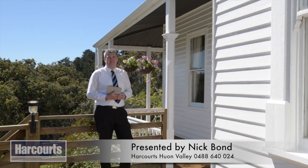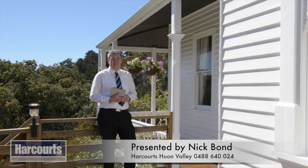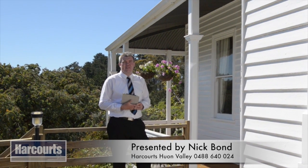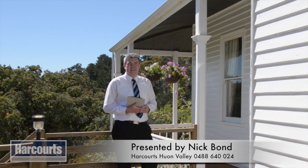Hi, my name is Nick Bond from Harcourts and I'm excited to present to you this grand old Federation home that represents the perfect country lifestyle package that so many people dream about. Let's take a look around.